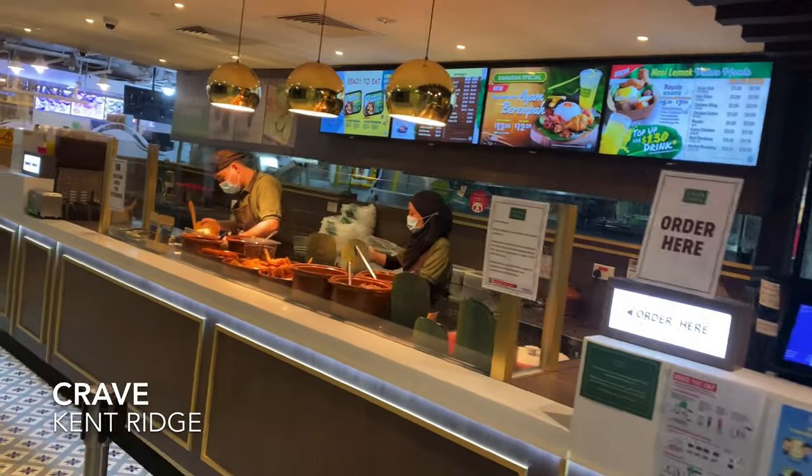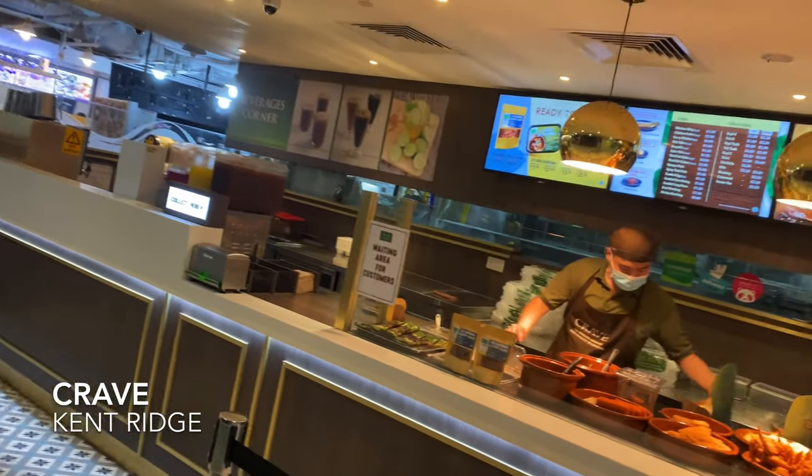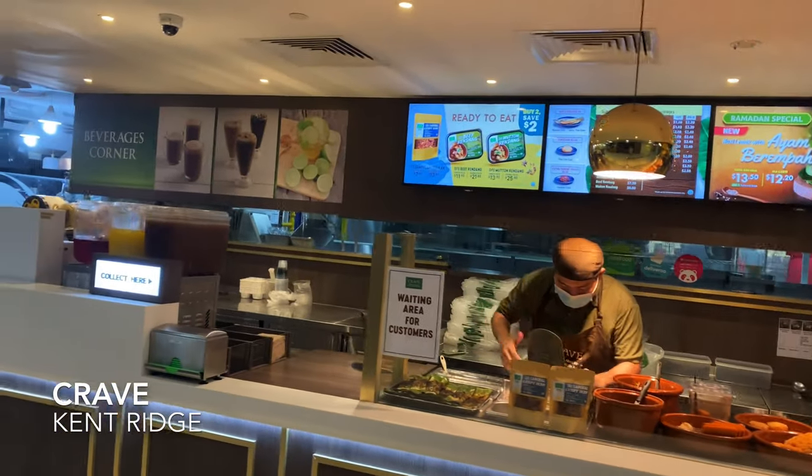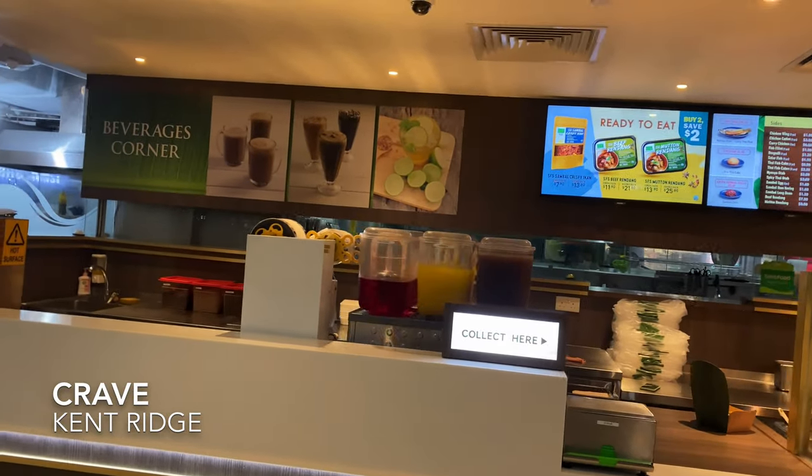Not chicken wing — chicken drumstick. It's a curry chicken drumstick set at $5.90. The usual price is $7.90, so that's what I got from this Crave stall at Kenrich.